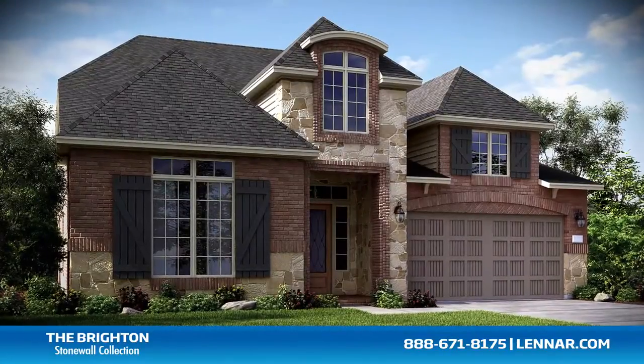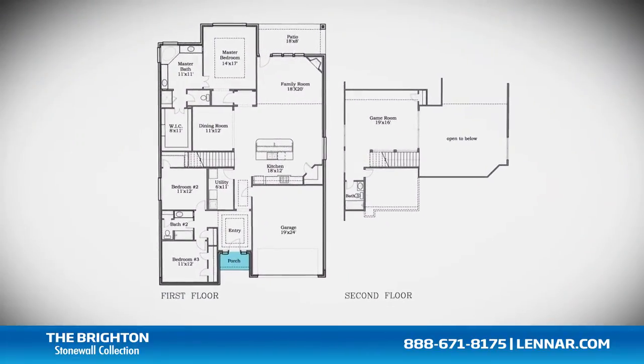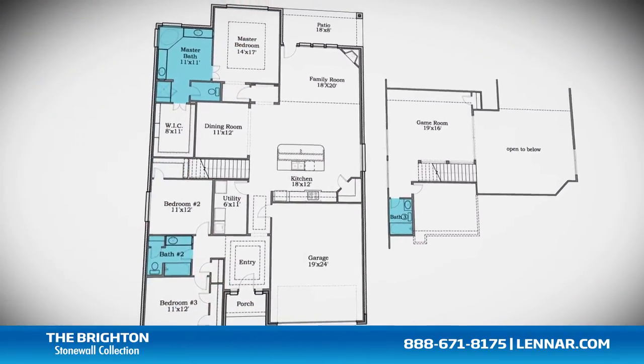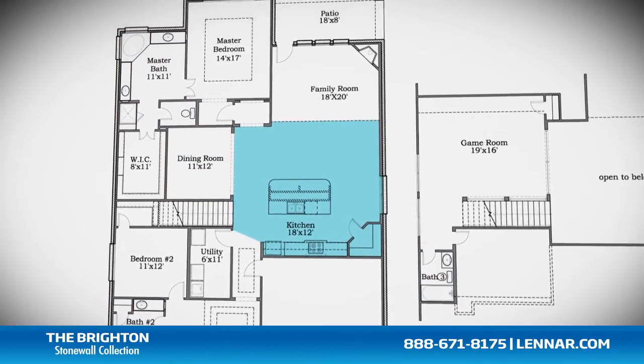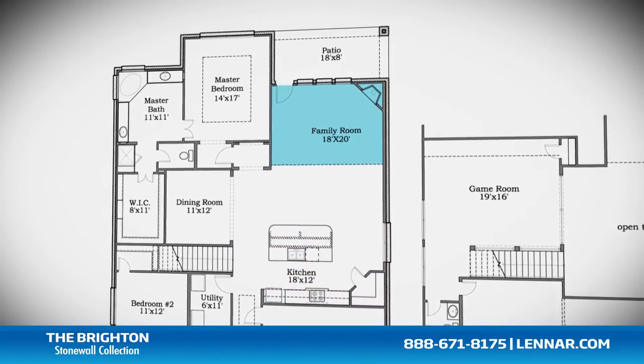Welcome to the Brighton Floor Plan. This beautiful one and a half story home includes an inviting front porch, three spacious bedrooms, two full bathrooms and one half bathroom, a formal dining room, a gourmet kitchen with granite center island and walk-in pantry, and a large family room with a corner fireplace.